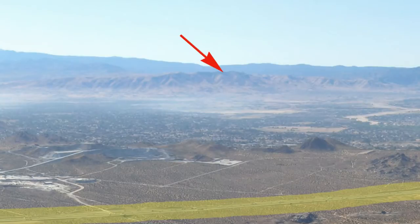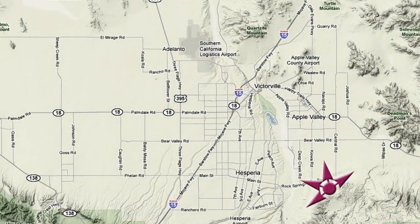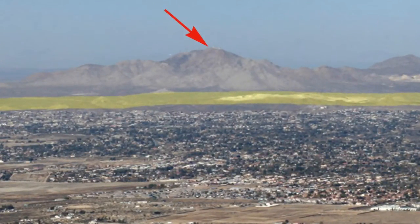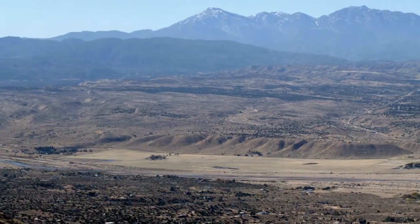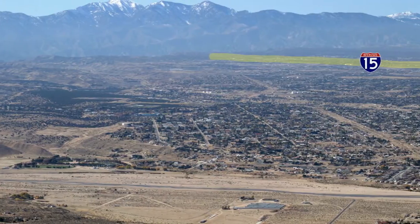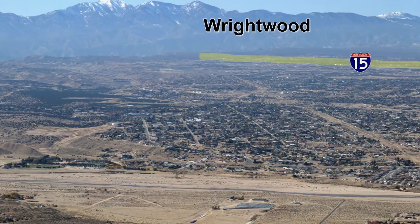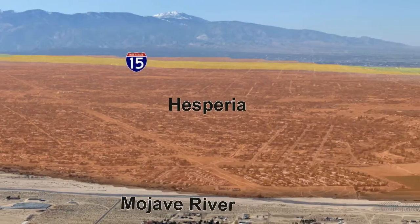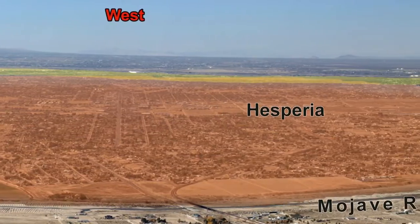Now we are going to switch to this mountaintop to see a panoramic view of the Victor Valley from the southeast. In the distance you can see Quartzite Mountain, where we were viewing from previously. Here again is Cajon Pass. Brightwood is situated here in the San Gabriel Mountains. And here is that better view of Hesperia — the Mojave River borders Hesperia to the west and Apple Valley to the east.